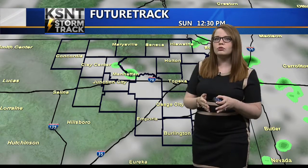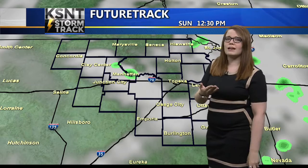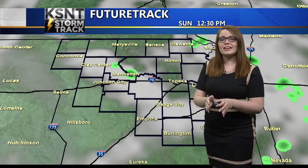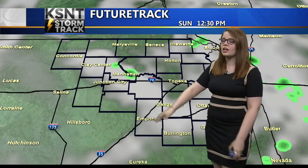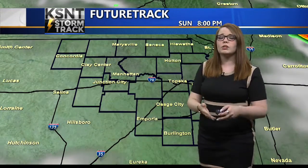Now this model by noon has us really drying out. However, with that line of showers and storms coming out of Nebraska, I think it has a chance to be very similar to yesterday, with the northeast counties seeing some showers and storms if it holds together. Otherwise, we dry out nicely to end off the evening.